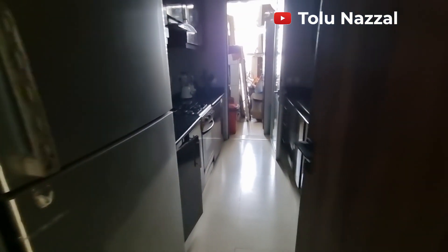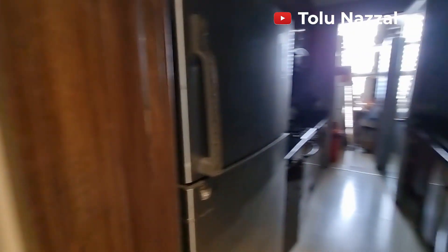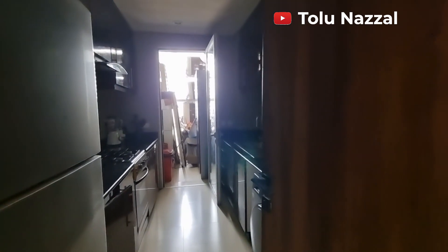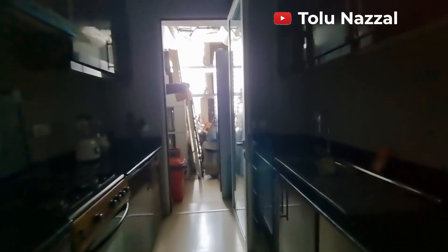This is what the living space is like, and here is the kitchen.